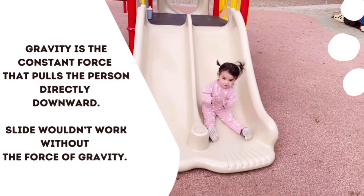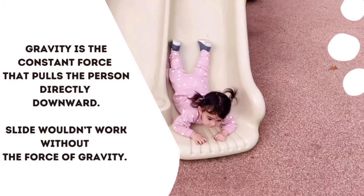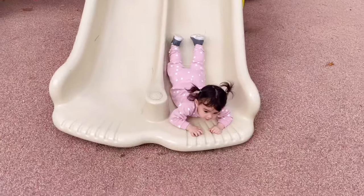Who likes going on a slide? Gravity is a constant force that pulls a person directly downward. A slide wouldn't work without the force of gravity.